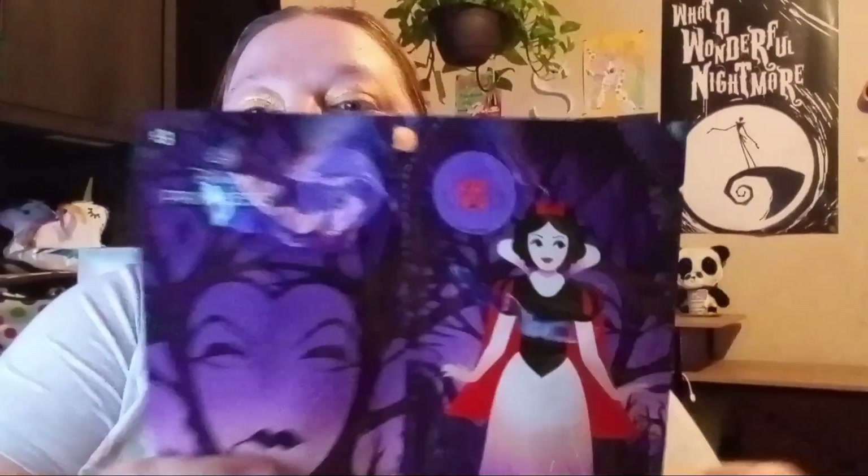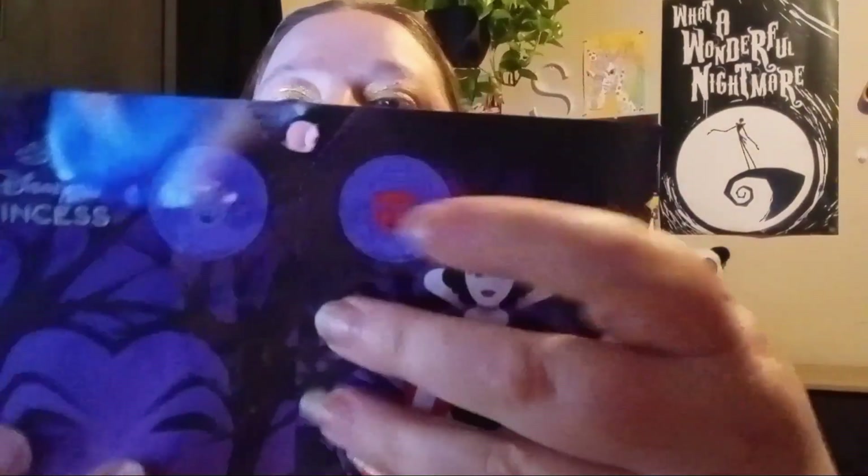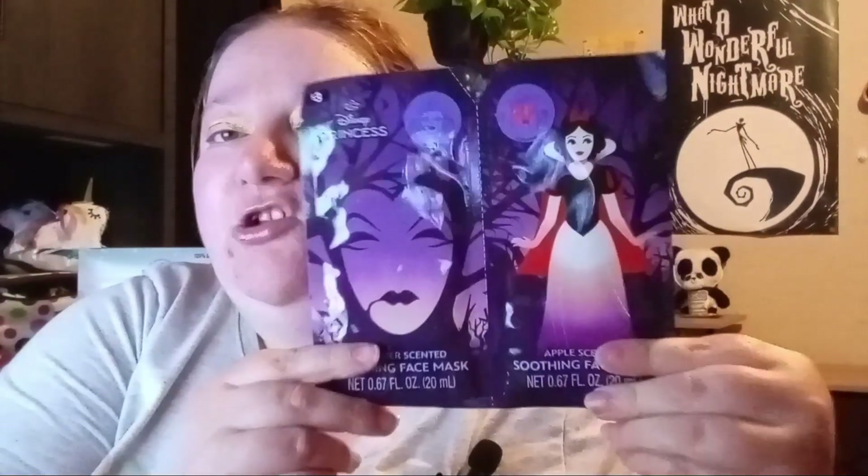Now this one was one of the three-dollar items. It's a Disney Princess set — an apple-scented soothing face mask and a lavender-scented soothing face mask. You get two for three dollars, so not bad. I wish they'd bring this to Dollar Tree — that would be cool. It looks like it has pictures of apples, as in the Snow White queen, and then this one has what looks like an evil crown from the Evil Queen. So that was the Snow White one!